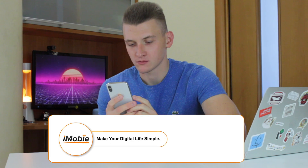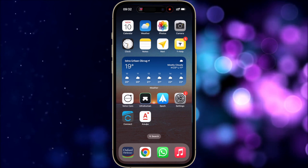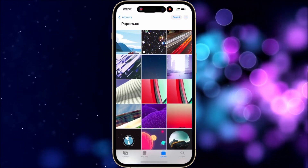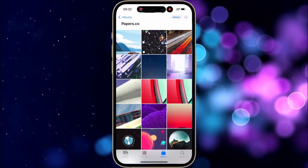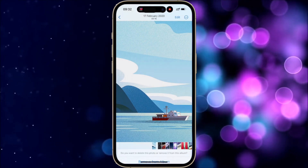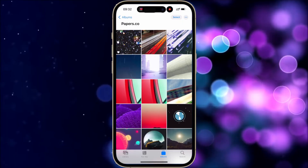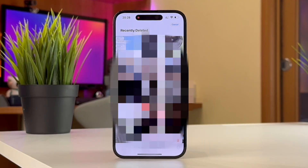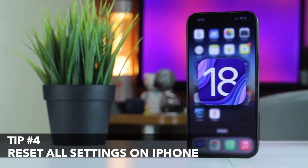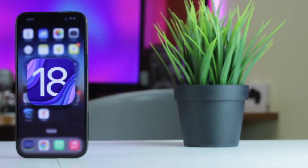Or you can follow the second path, which is to delete media files that you no longer need on your iPhone. For that, launch the Photos app on your iPhone and select all the videos and photos that you don't wish to keep anymore. Then tap on the trash bin icon on the lower right corner, and don't forget to empty the Recently Deleted album.